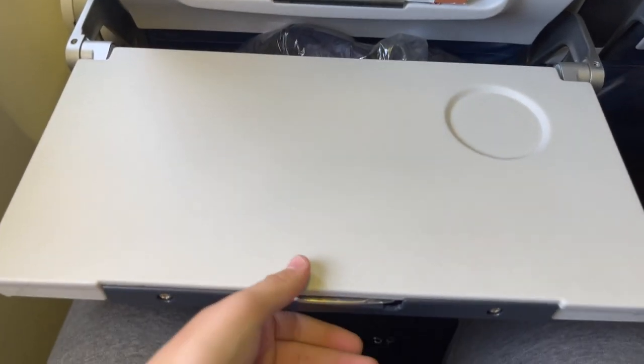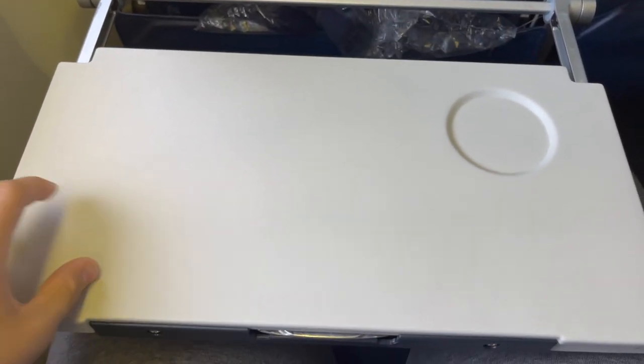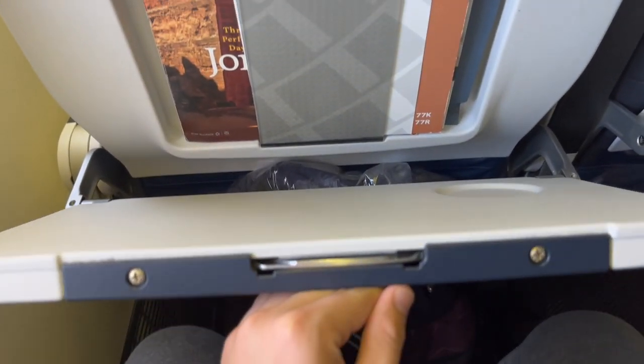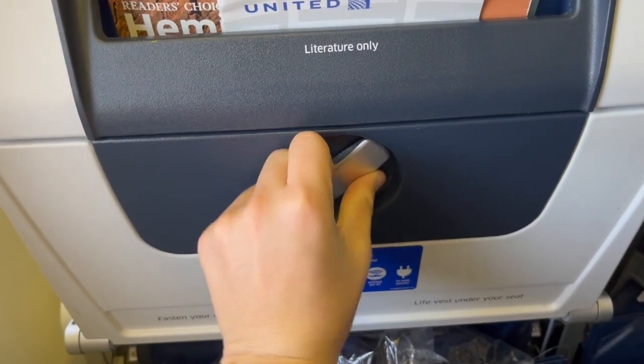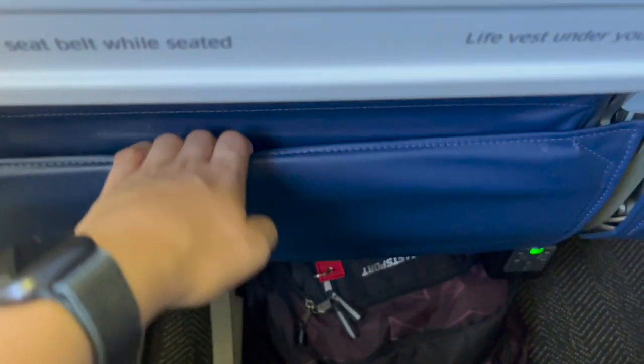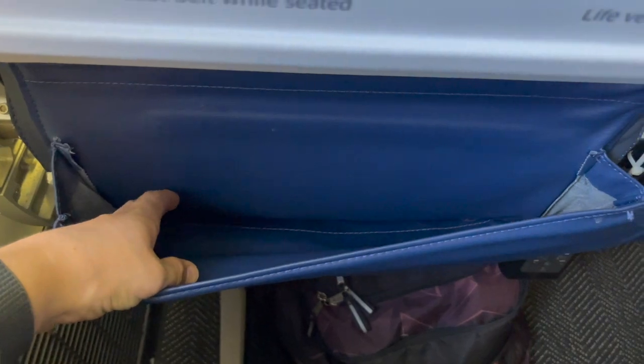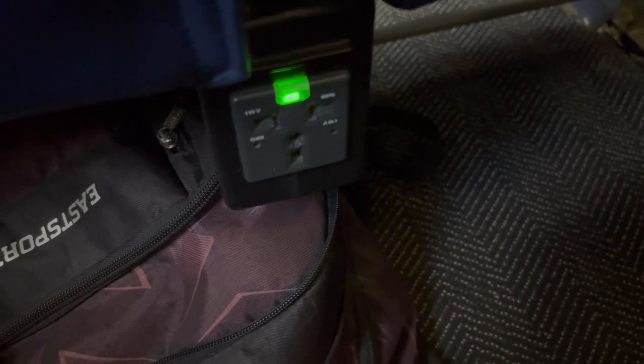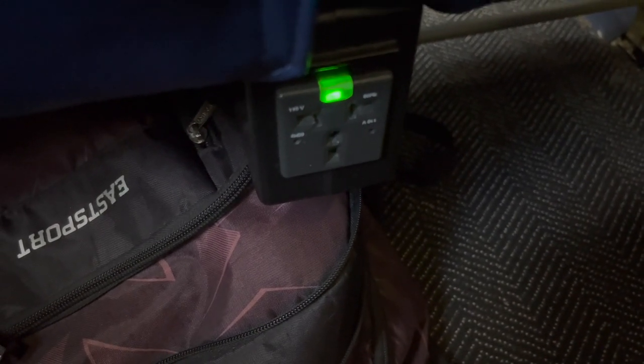The tray table is large and spacious, a little bit more than the width of a MacBook. Below the tray table there's another large leather pocket. In between and underneath each seat are 110-volt universal power outlets, which can especially come in handy on long transatlantic flights like this one.